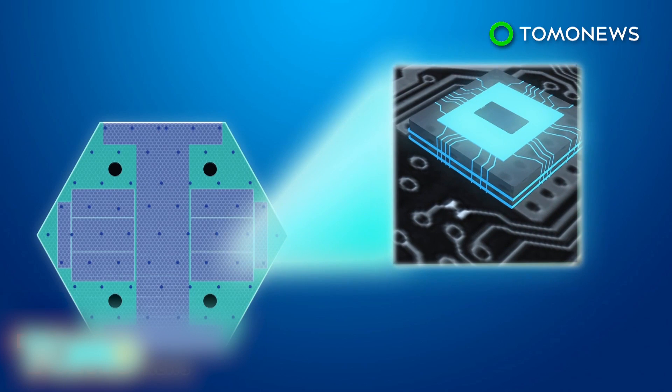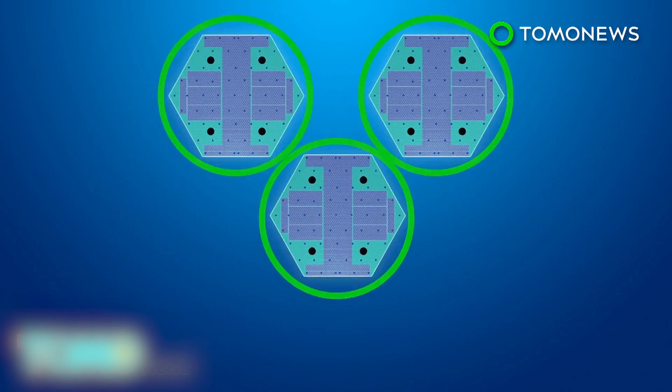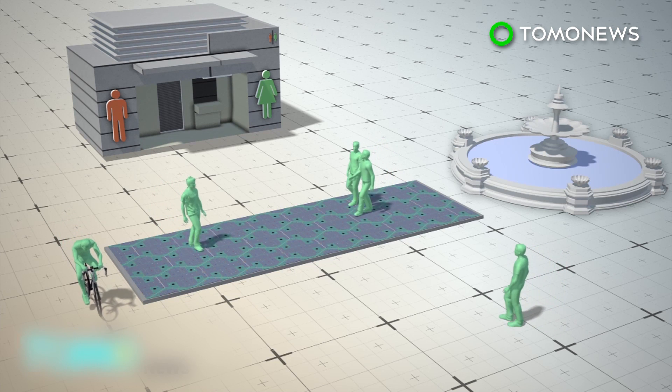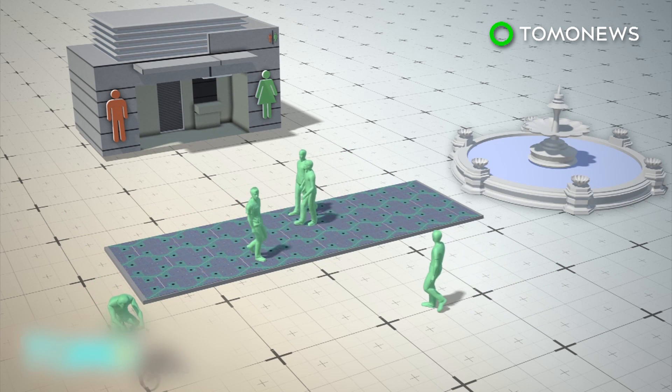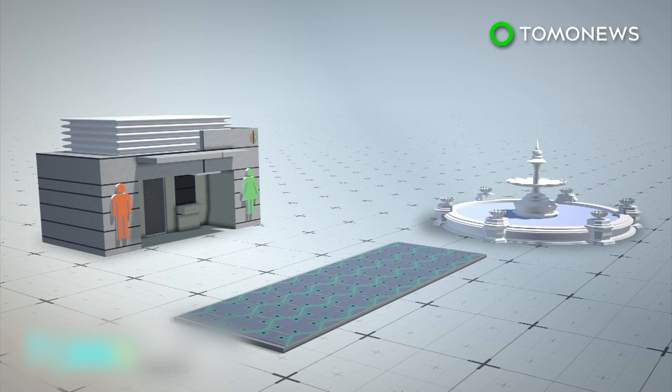The panels are equipped with microprocessors which allow them to communicate with each other, a control station, and vehicles. The first public installation in Sandpoint uses just 30 panels, which people would walk or ride bikes over, and it can power a nearby restroom and a fountain.